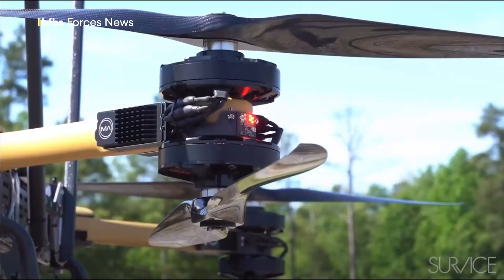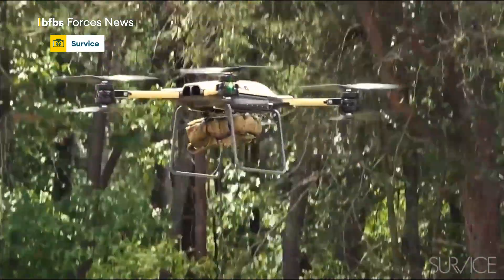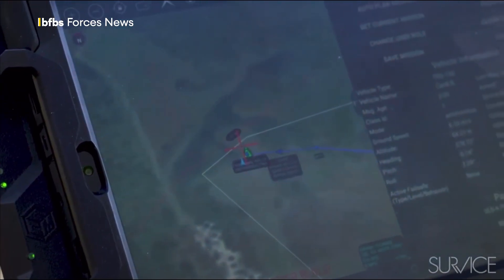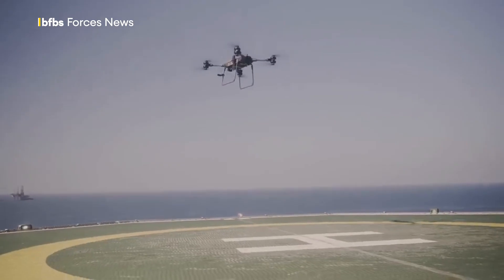How do you even land them on moving platforms? If you're sending it to land in a car park somewhere, you can give it a GPS waypoint, but the ships are moving. So there's a bit of piloting that's required to get it onto the flight deck of a moving ship. How does that work when you're doing it repeatedly out in the ocean, and so on.